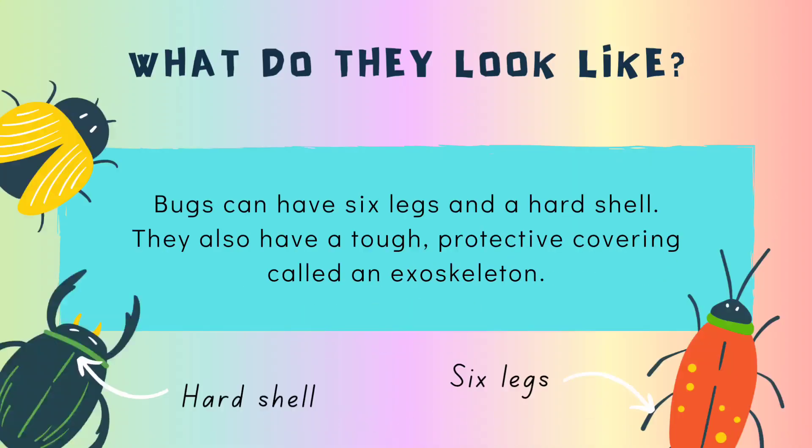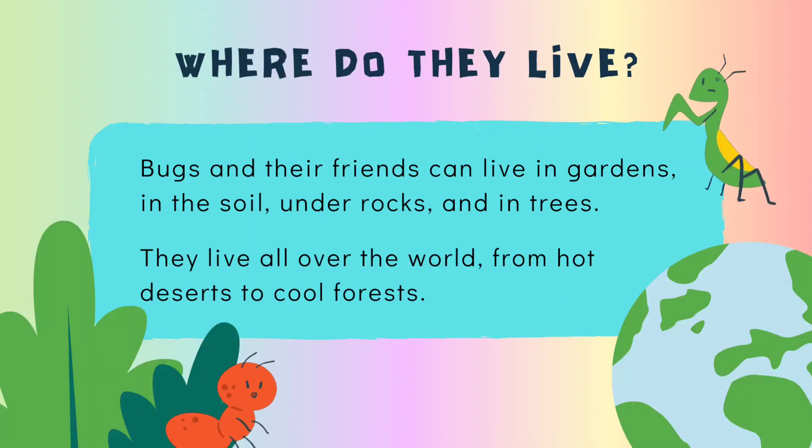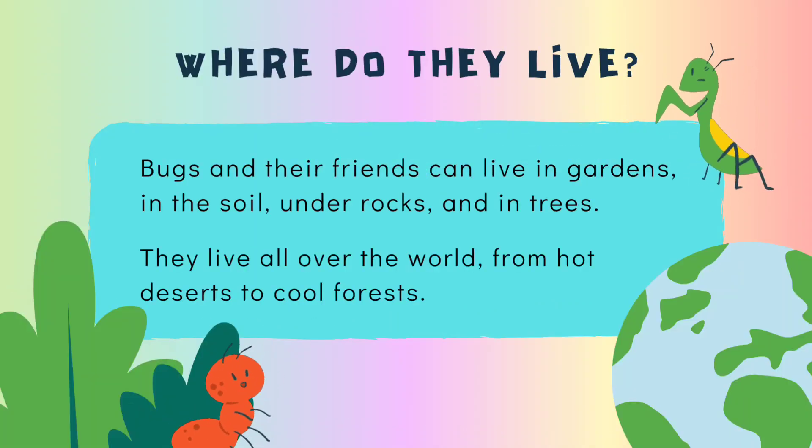What do bugs look like? Bugs can have six legs and a hard shell. They also have a tough protective covering called an exoskeleton.